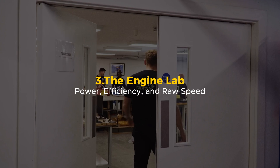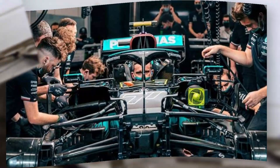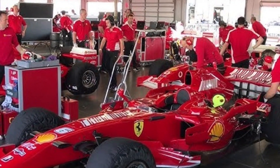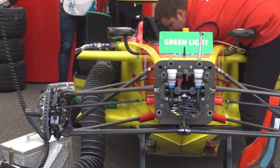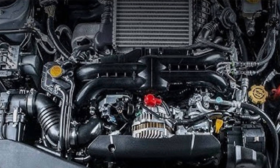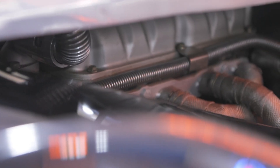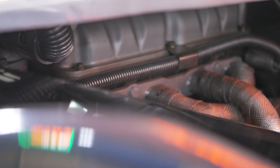Power, efficiency, and raw speed — this is where raw power is born. The Mercedes High Performance Powertrains Facility, better known as the engine lab, is a place where some of the smartest minds in the world come together to build the heart of an F1 car. A Formula One engine isn't just powerful — it's a masterpiece of engineering. Imagine an engine that revs up to 15,000 RPM, pushing out over 1,000 horsepower, but still needs to be reliable enough to last multiple races. That's the challenge Mercedes faces every season.